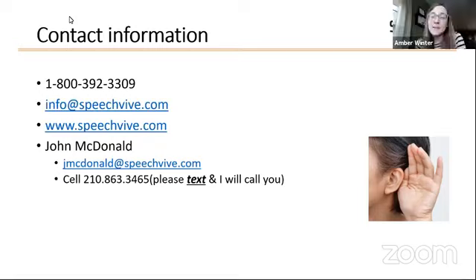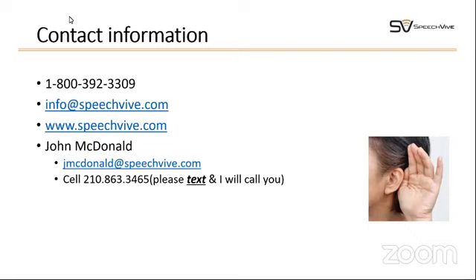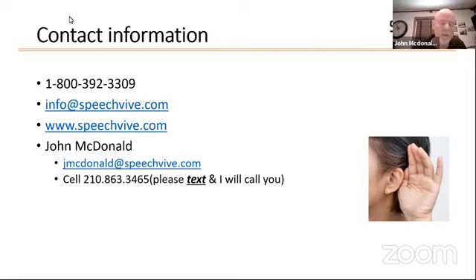Did anybody have any questions? Yes — what if you already wear hearing aids? Would SpeechVive still work? Excellent question. If you have bilateral hearing aids — aids in both ears — you are correct that you would have to remove one of your hearing aids in order to utilize the SpeechVive device.